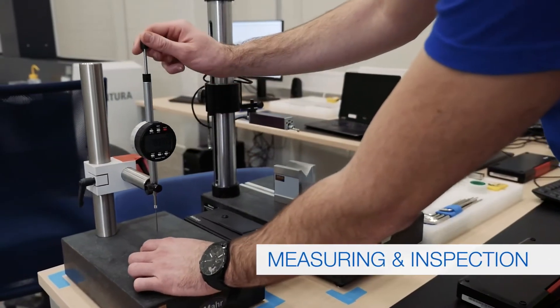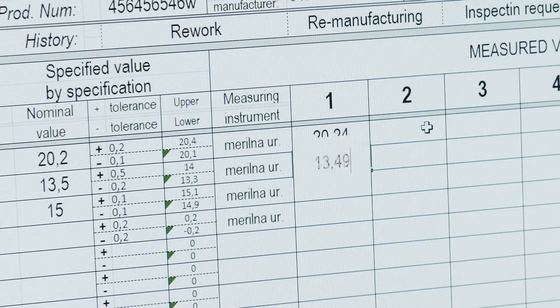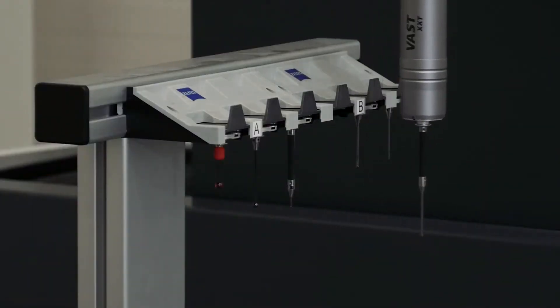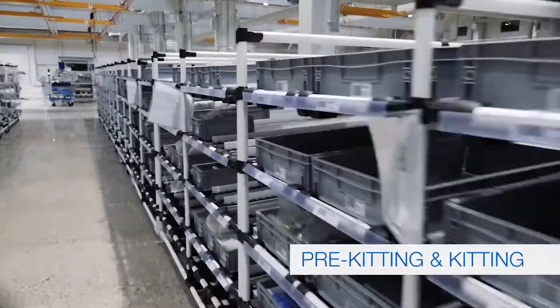Each component passes through a measuring and inspection process which includes the latest measurement technologies. Components which carry critical characteristics require precise handling to ensure all feature specifications conform with Yaskawa's global quality requirements.